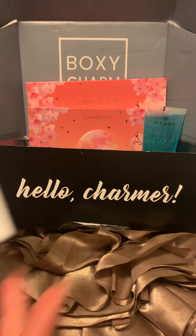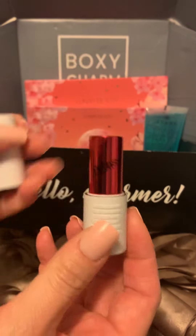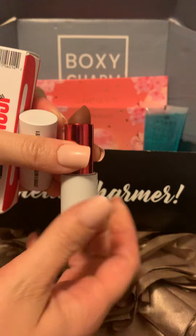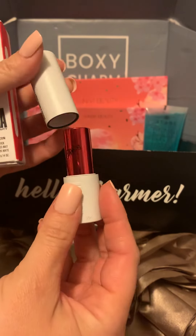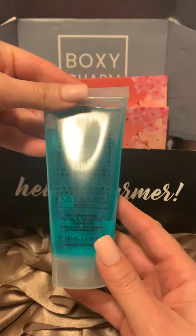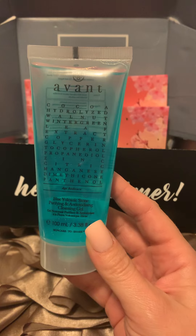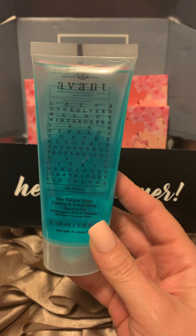I have a lipstick by Uoma Beauty — Icon — a dark brown shade. It has a nice magnetic clasp. Then I got by Avant; this is their Blue Volcanic Stone Purifying and Antioxidizing Cleansing Gel.